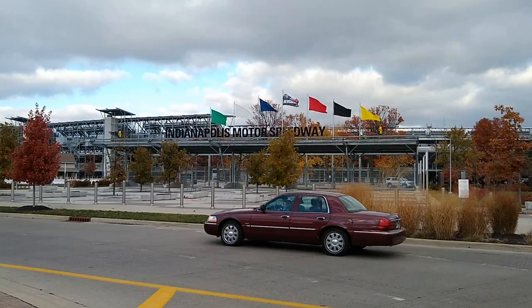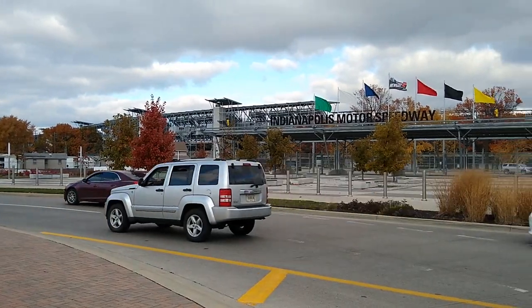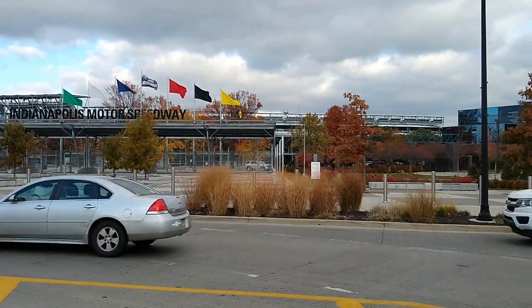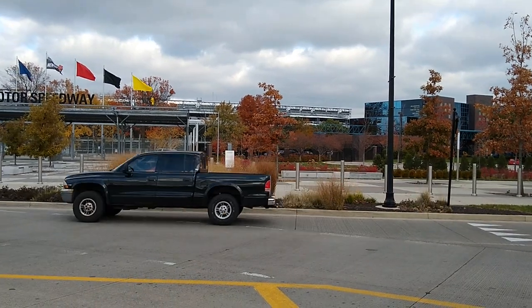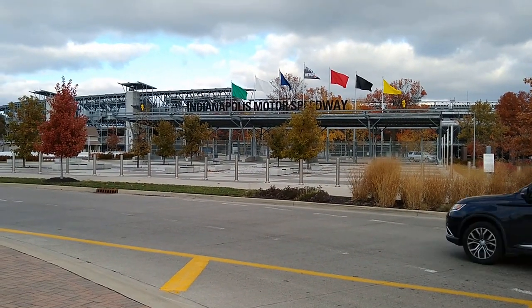At the Indianapolis Speedway entrance. This is a rotary now that goes around. Chris let me out and I'm filming the speedway. Unfortunately you can't get inside, but it's good enough.